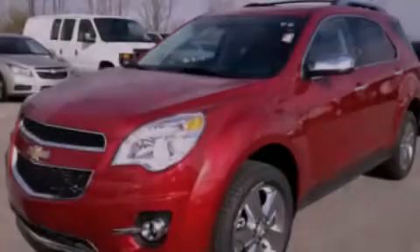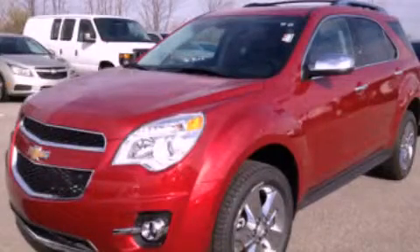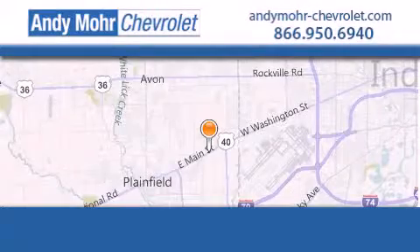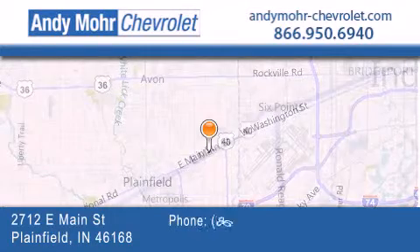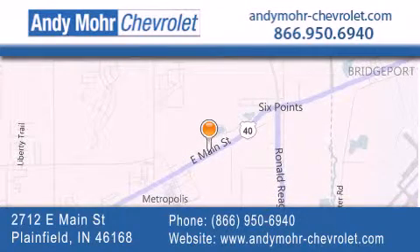Please call today to reserve this vehicle for a test drive. Andy Moore Chevrolet is the place to find new Chevrolet cars as well as pre-owned cars in Indianapolis. You can visit our new and pre-owned inventory online, get new car pricing, and receive free no-obligation price quotes. Visit Andy Moore Chevrolet today at 2712 East Main Street in Plainfield, or see us online at andymoore-chevrolet.com. Thank you.